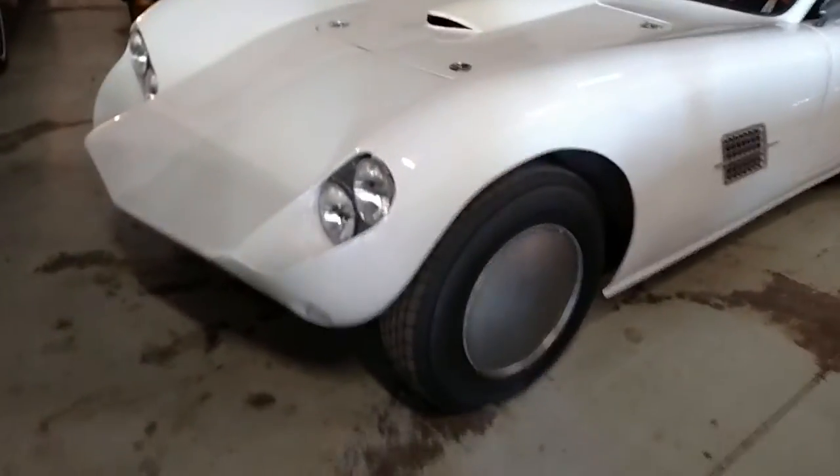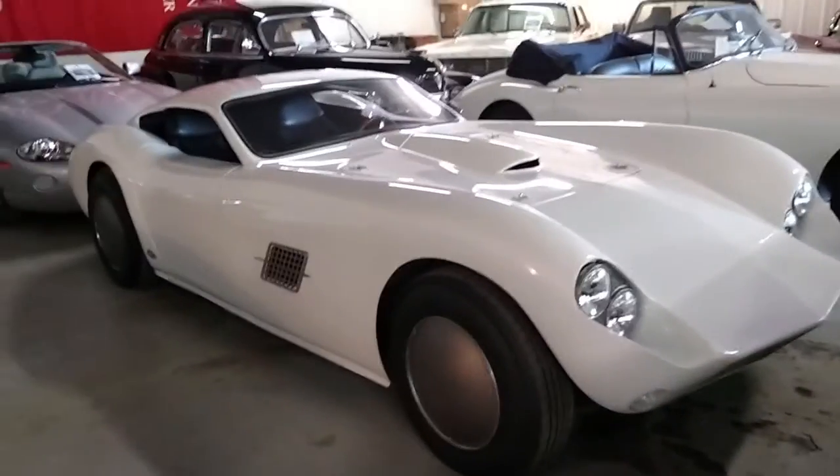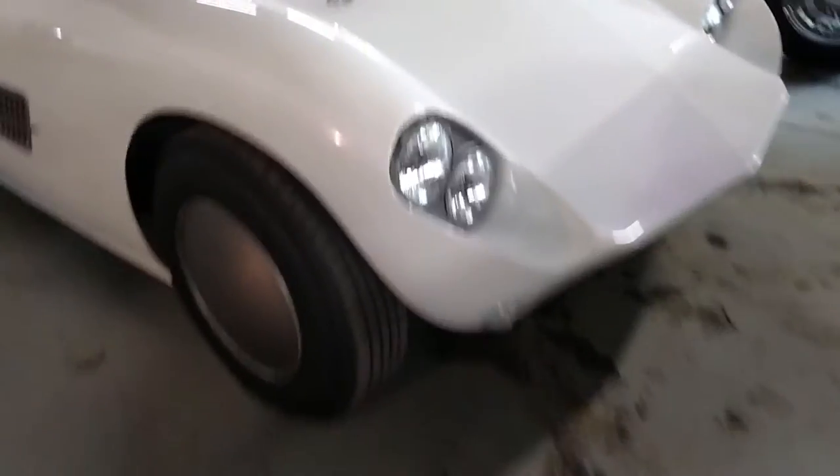Ivan here checking out this crazy looking — I think it's called a Kellis — and it basically is a mid-50s bodied car. You would take a Chevrolet chassis and just go ahead and put this body over it. It is just amazing.